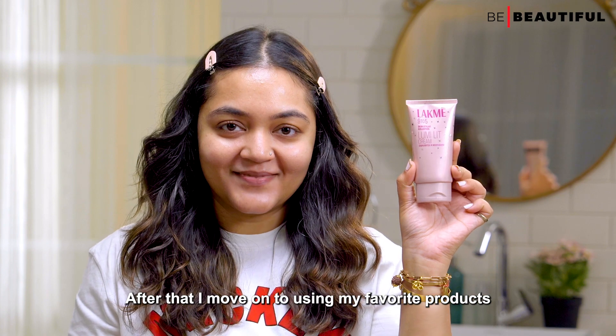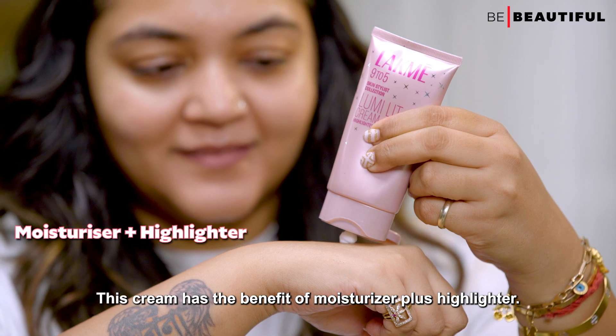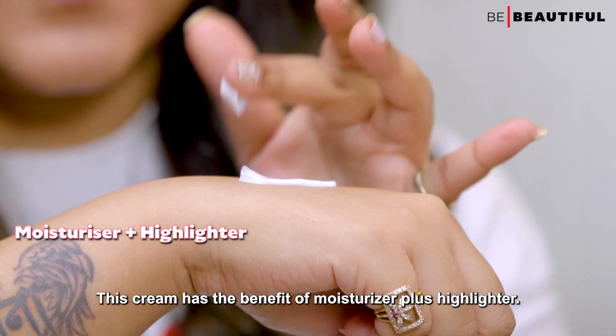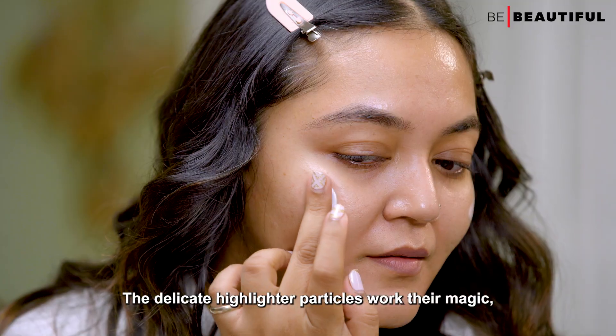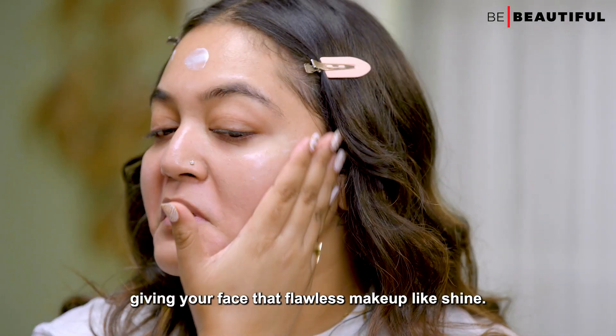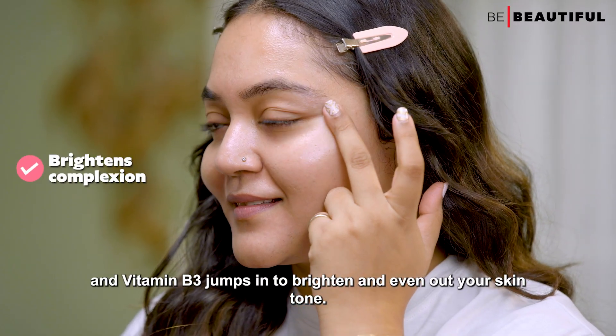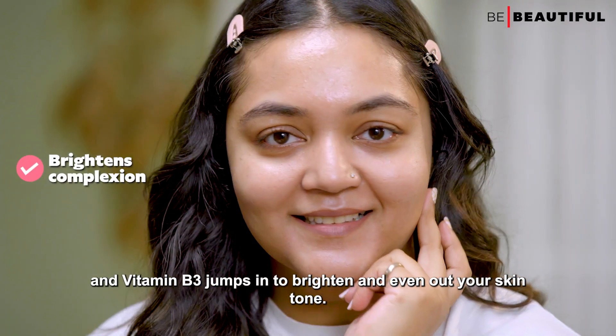After that, I move on to using my favourite product, the Lakme 9 to 5 Lumi Lit Cream. This cream has the benefit of moisturizer plus highlighter. The delicate highlighter particles work their magic, giving your face that flawless makeup-like shine. Meanwhile, the hyaluronic acid provides a dose of care and Vitamin B3 jumps in to brighten and even out your skin tone.